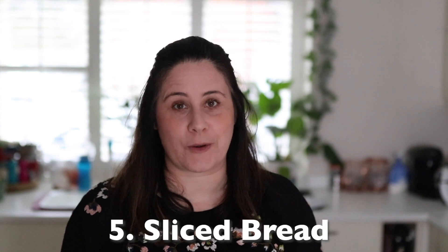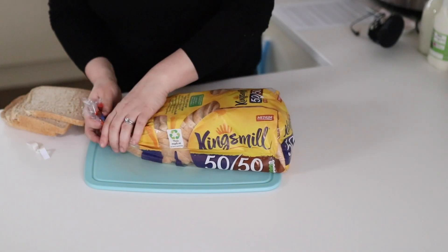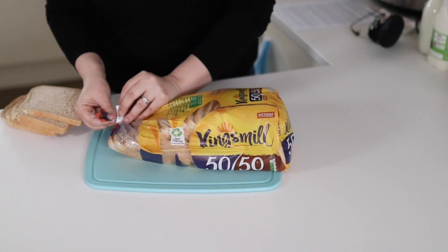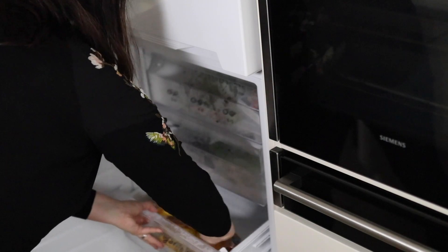Bread is another essential that you may want to think about putting in the freezer if you're going to be isolated at home. However, don't just chuck the entire slice pan into the freezer as all the slices will stick together. Instead, do this simple trick: open up the bag and push the slices down a bit to separate them, then close the bag back up and freeze it like that. This will make it much easier to pull out just a couple of slices at a time, and you can put them straight into the toaster.